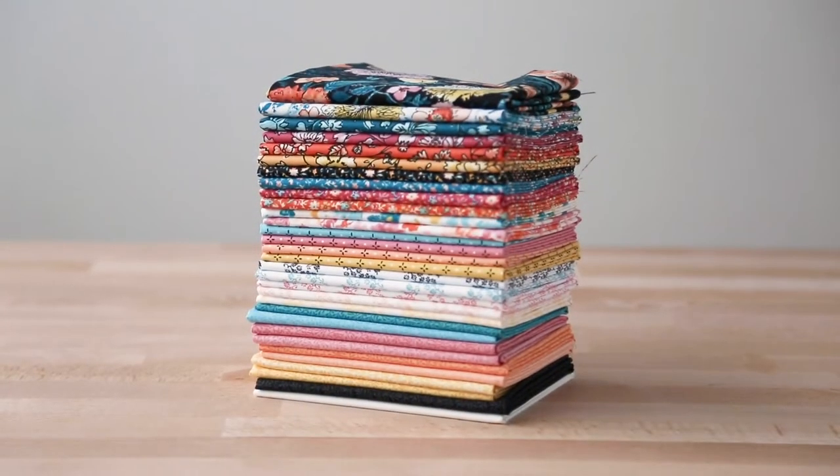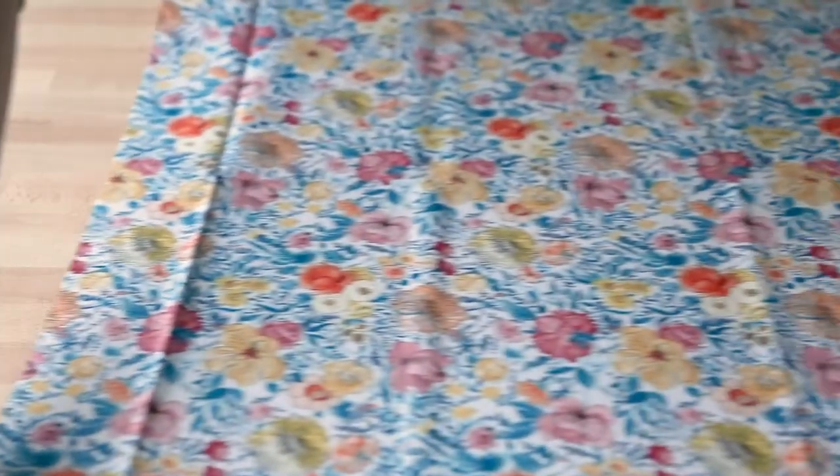Hi, I'm Patrice and I'm here to introduce our exclusive fabric collection, Cascade Meadow. Cascade Meadow features a warm palette of sherberts and pinks with pops of aquas and teals.